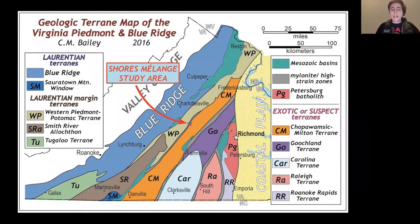Let's go into where the study area is. All these processes kind of built up what the Piedmont is today. The Piedmont has rolling hills, but the geology underneath — the bedrock — is fantastic. We have Laurentian terrains, which haven't really moved much, but we also have these exotic or suspect terrains that really build up the Piedmont to what it is today. 'Suspect and exotic' simply means they're not from Laurentia — we don't always know where they're from, and that's part of the mystery. My area is in the Mylonite High-Strain Zone, a tiny dot called the Shores Mélange Study Area, located in the Seven Islands of Virginia.